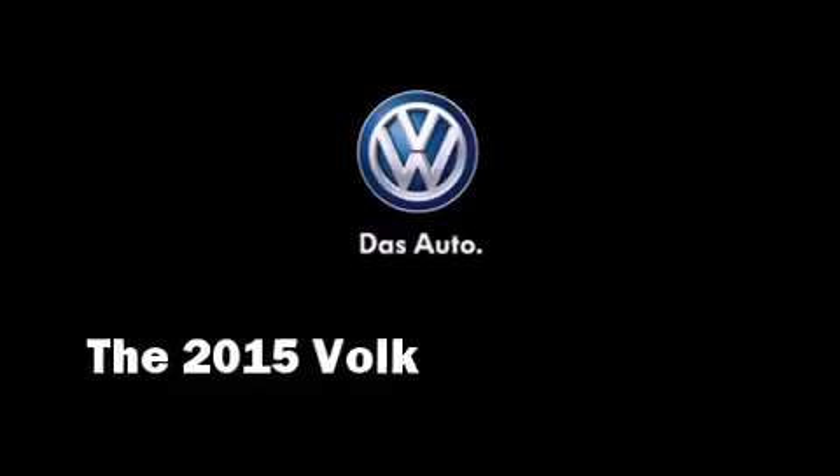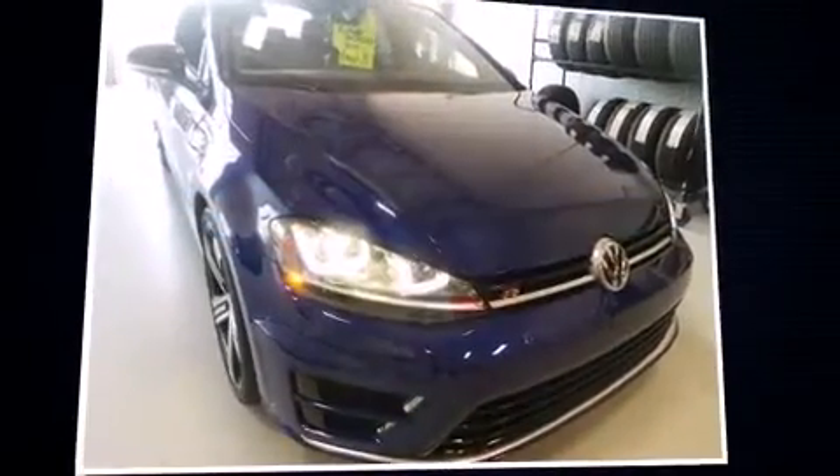The 2015 Volkswagen Golf R. This four-door, five-passenger hatchback leads among competitors in its segment.